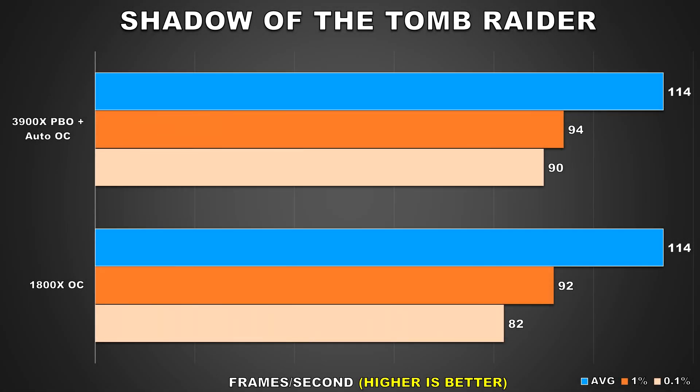Moving on to the benchmarks, the first title on our list is Shadow of the Tomb Raider running on DirectX 12. For the settings I decided to use the high preset for all the games, as I find the ultra quality presets or cranking everything to the max ends up causing more of a performance regression than visual fidelity increase, which doesn't really make it justifiable. Post-processing effects like motion blur were turned off along with any FPS caps like VSync.